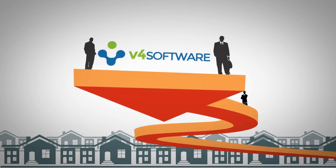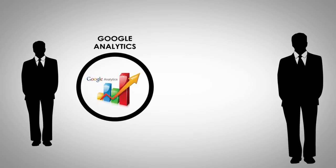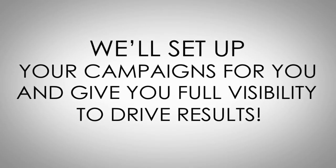V4 is the only real estate platform offering marketing budget transparency and accountability. You'll receive full visibility to website analytics and view all pay-per-click campaign metrics. We'll set up your campaigns for you and give you full visibility to drive results.